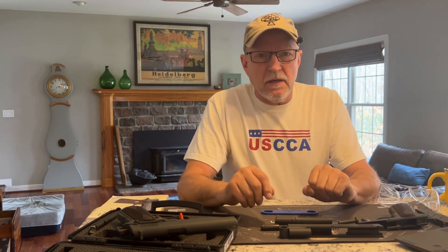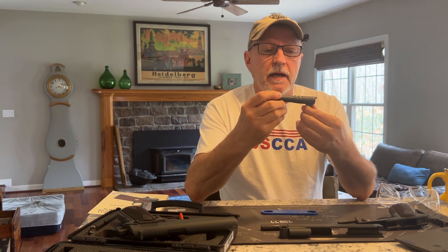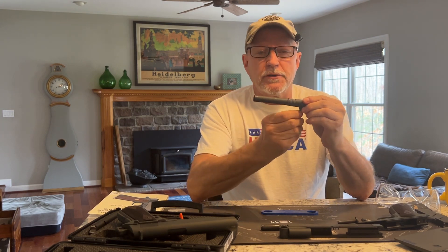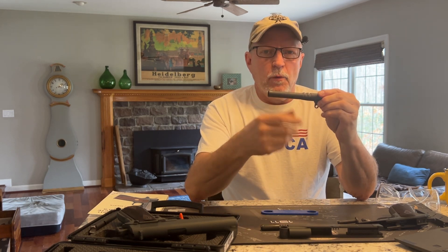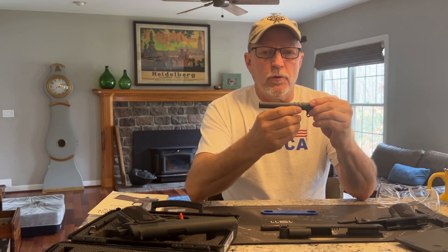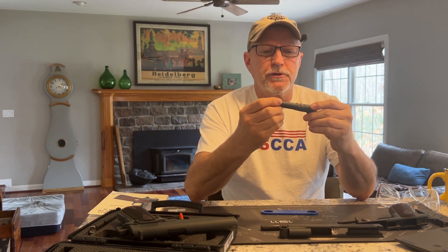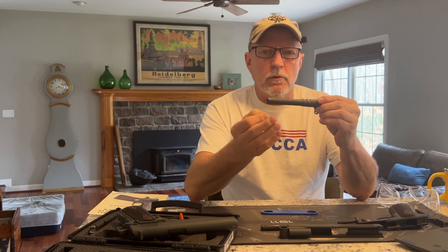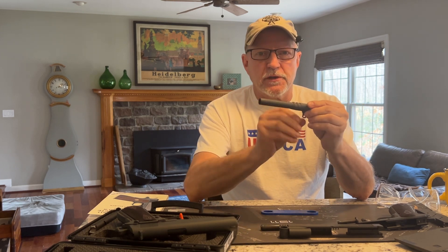Great book. In the development history of the 1911, the 1900 and 1902 barrels had a two-link system — one in the rear, as on the 1911 and 1911A1, and one in the front. When they did testing with the change from .38 ACP to .45 ACP cartridge, they found that the two-link system wasn't reliable with the more powerful cartridge, so they went to a single-link.